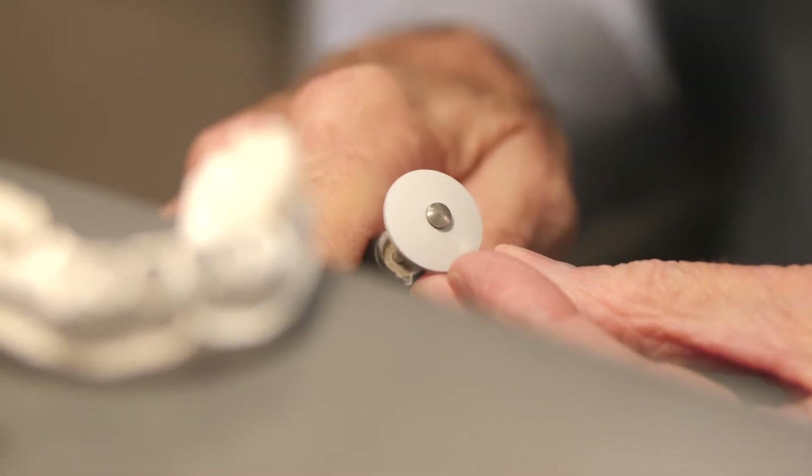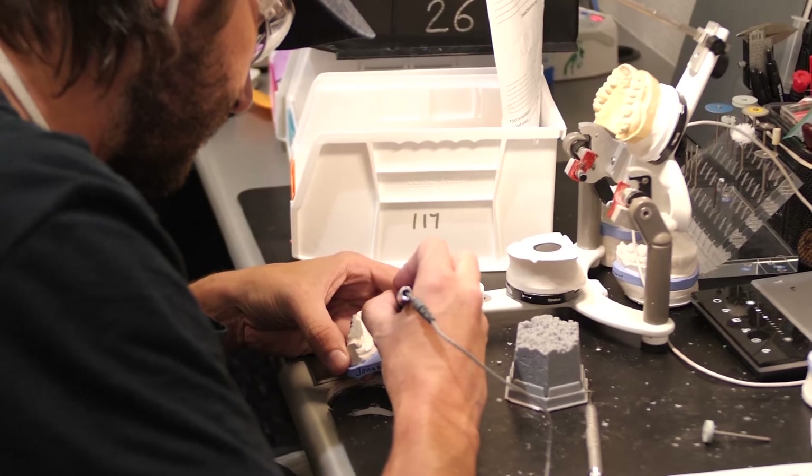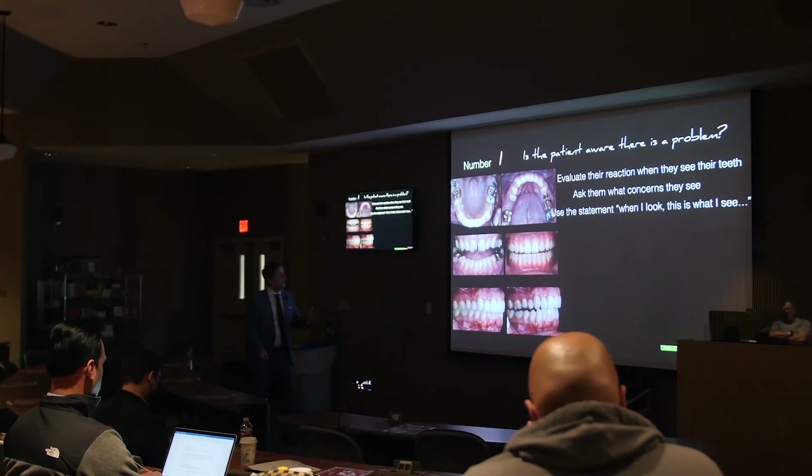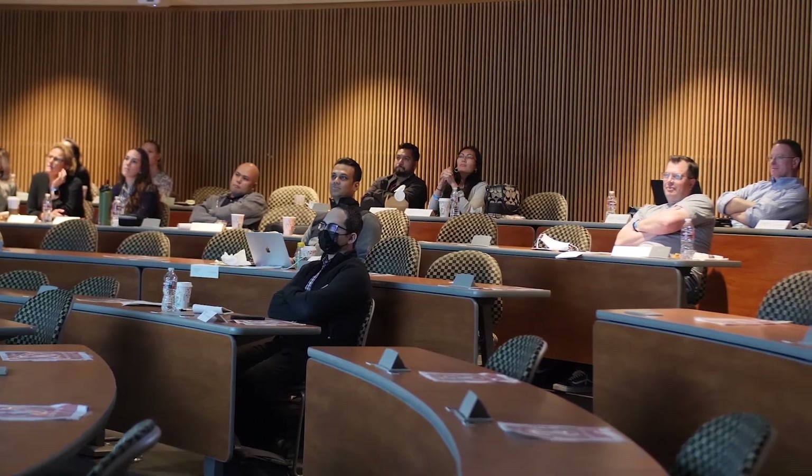Technicians end up working partially in the dark, they're frustrated, dentists are upset with the results, and ultimately our patients suffer because of these barriers. This course has been put together for both dentists and lab technicians — and ideally for you to attend with your technician — to bridge the communication gap that we all experience on both ends.